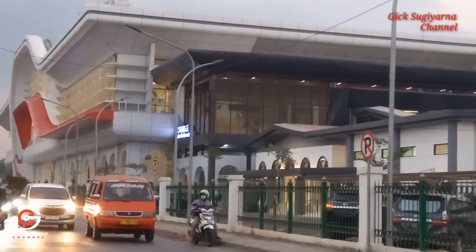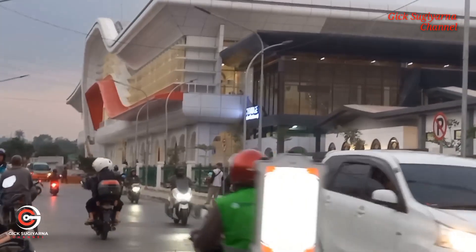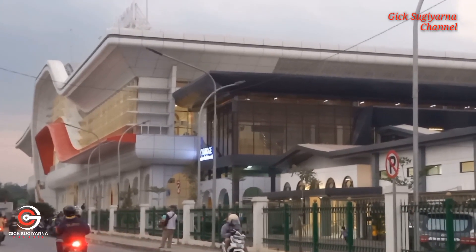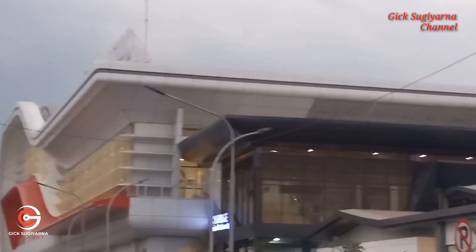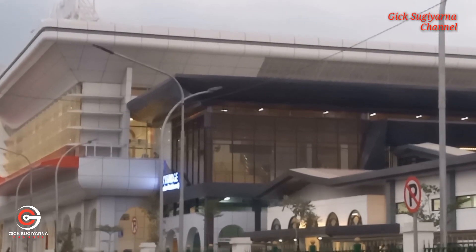Nampak jelas di depan ini stasiun kereta cepat Jakarta-Bandung yang ada di Padalarang, dengan warna putih dan ada blis warna merah di sana. Semakin hari semakin nampak megah saja. Di atas ini sebenarnya sudah ada tulisan KCIC Padalarang, namun karena pengambilannya dari samping sebelah timur, tidak terlalu nampak jelas.